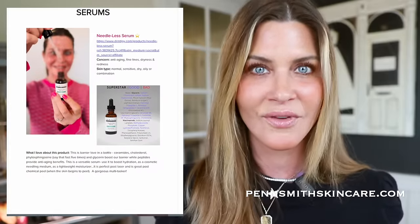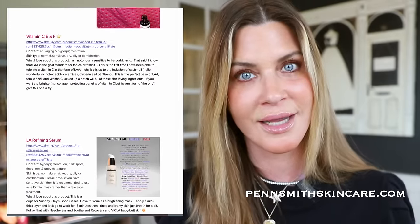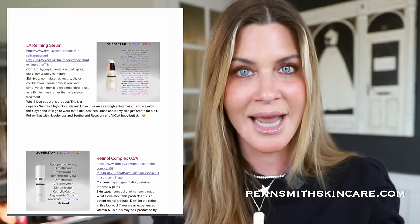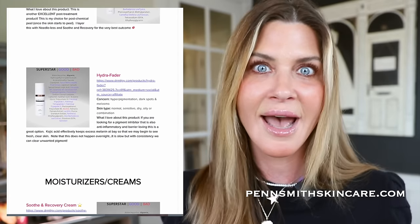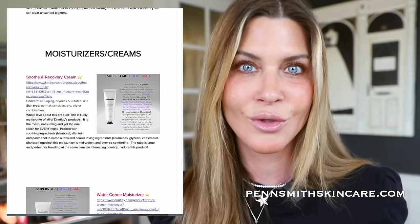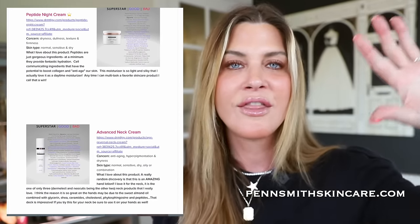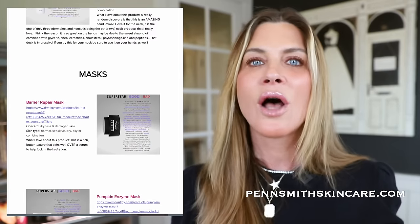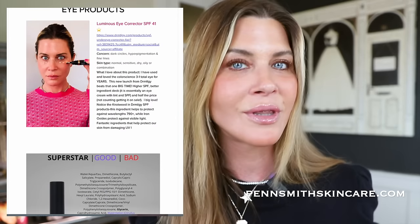You can skip around if you want to get right to a specific product and a specific review. What I'm also doing to correspond with this video is a blog with all of the dermatology products that I own — not only these 10 but probably the other 20 to 25 that I have. On that blog will be the ingredient decks with ingredient call-outs, a quick speed review, my take on the product, pricing, the whole nine.